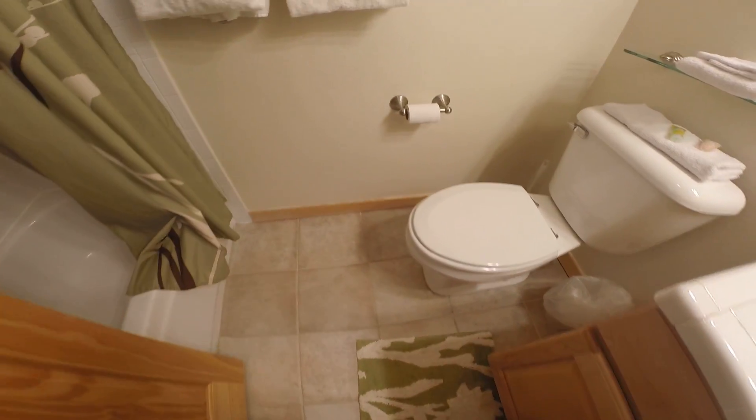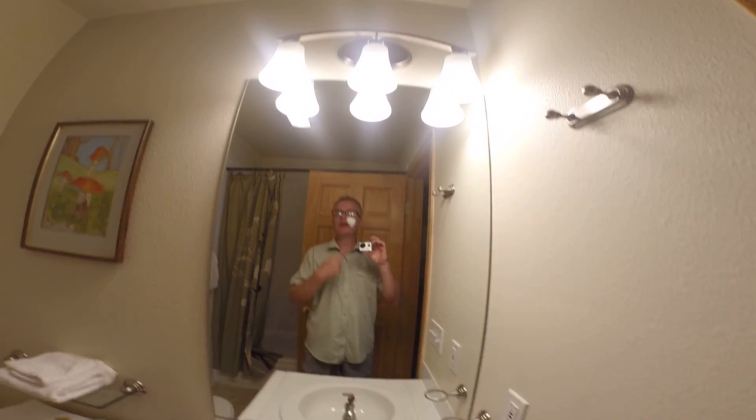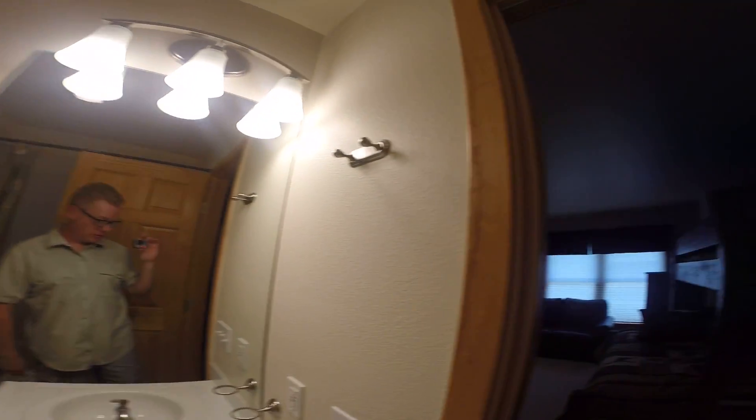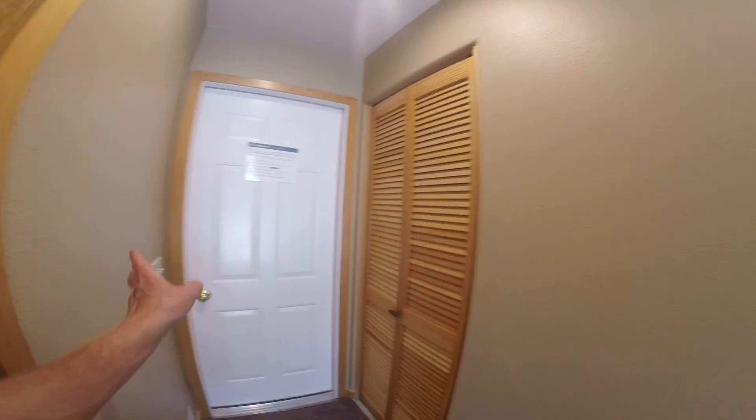Tile looks good, grout's pretty clean, original tub surround — again pretty clean. He did just have the property deep cleaned. It's original tile, by the way. Everything went great. Okay, so garage, front door.